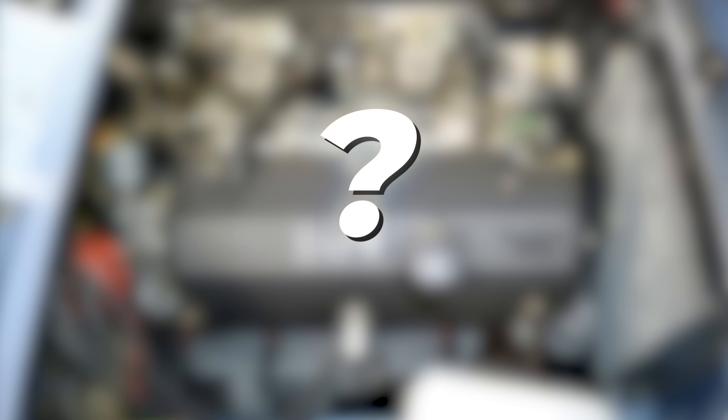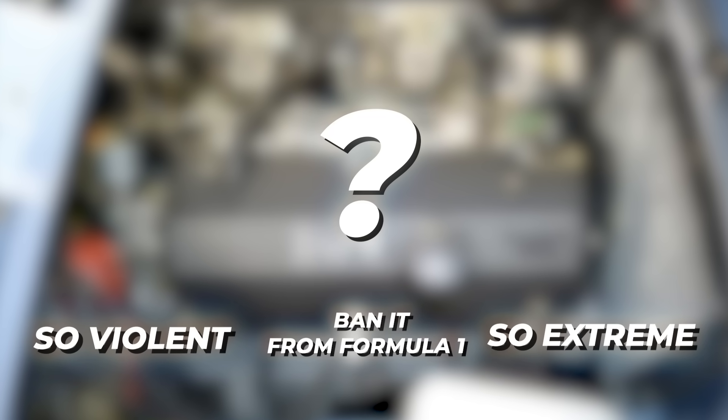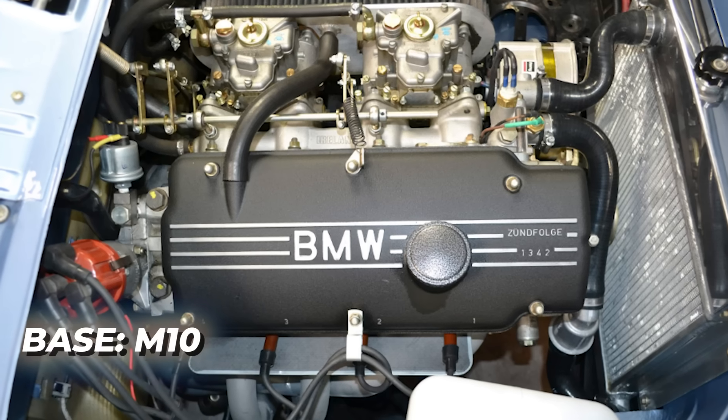Today's machine is an engine so violent, so extreme, the FIA literally had to ban it from Formula One. It all started with a humble street motor, the BMW M10.